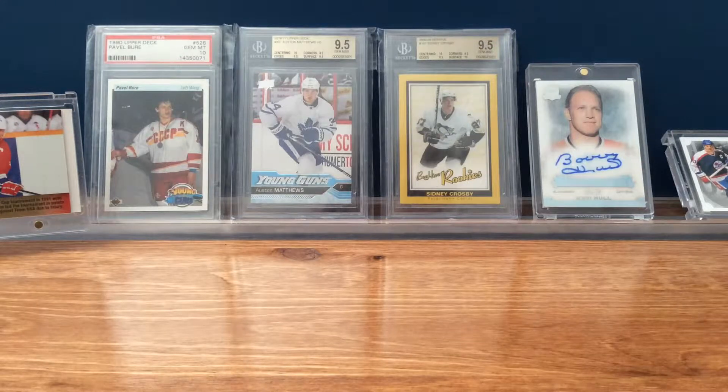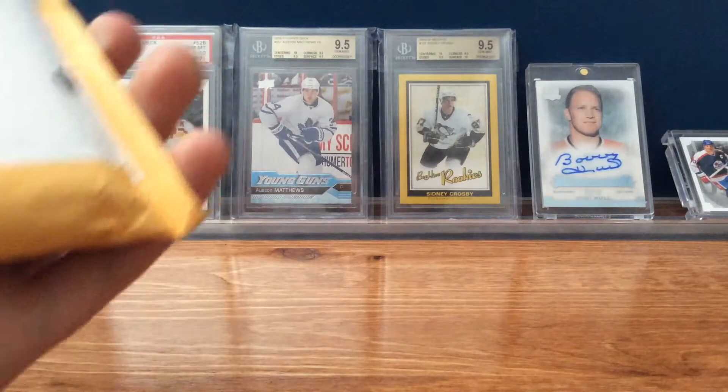Hey guys, how's it going? I'm back here with another video today, and it's going to be a longer video, but it's a one-package mail day, and I went to a card show, so I got a lot of sick cards to show you guys. But first, a mail day.